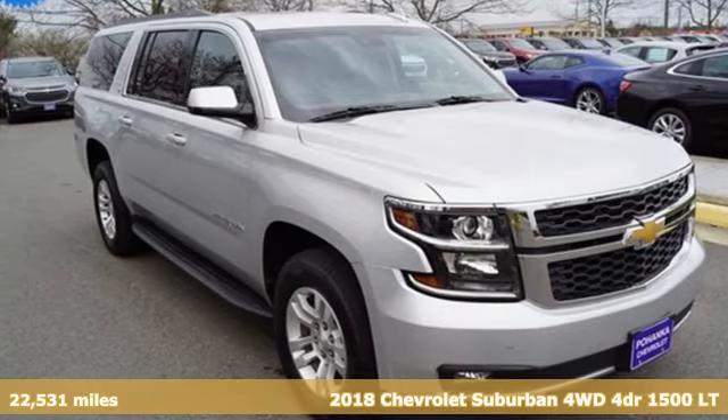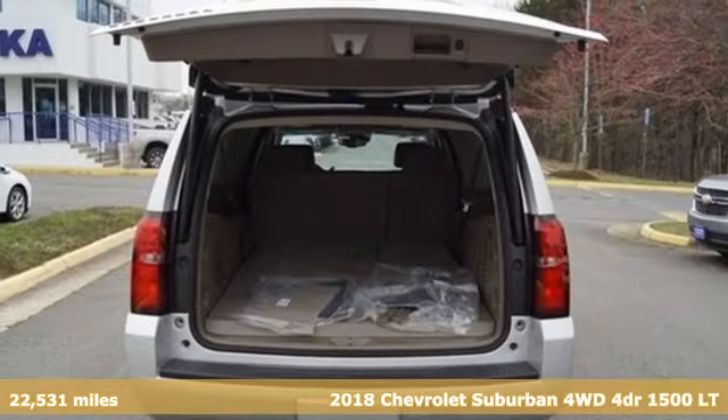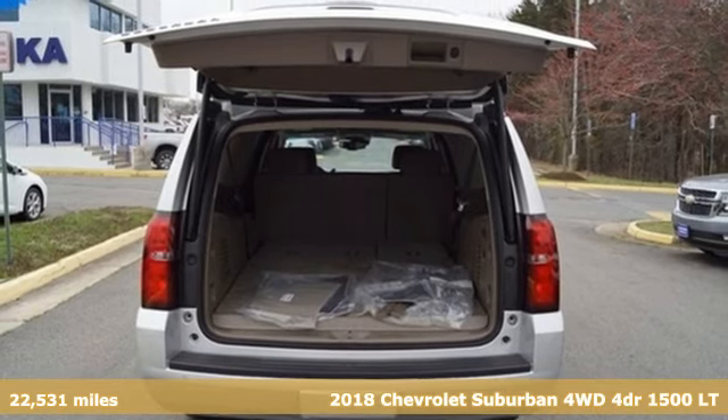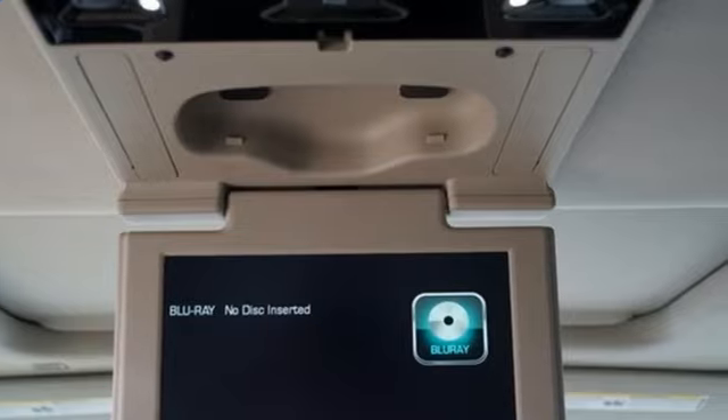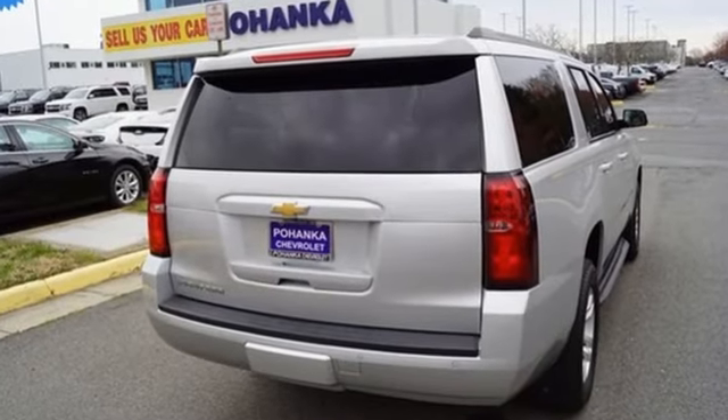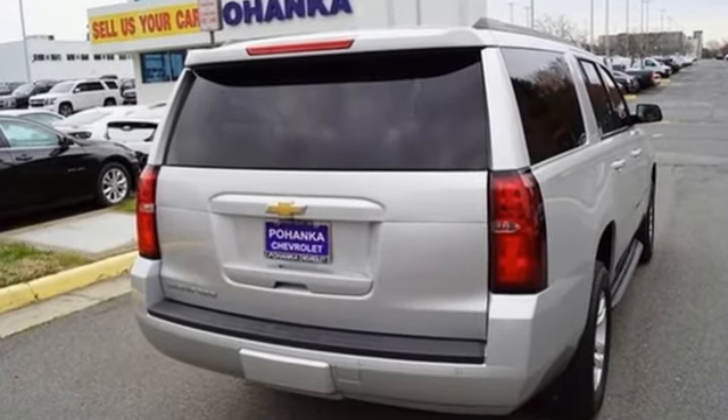Here's a 2018 Chevrolet Suburban. The Chevrolet Suburban is the American original with no equal. The spacious interior offers a place for everything and everybody, any way you fold it. And with features like these, every drive is a pleasure.